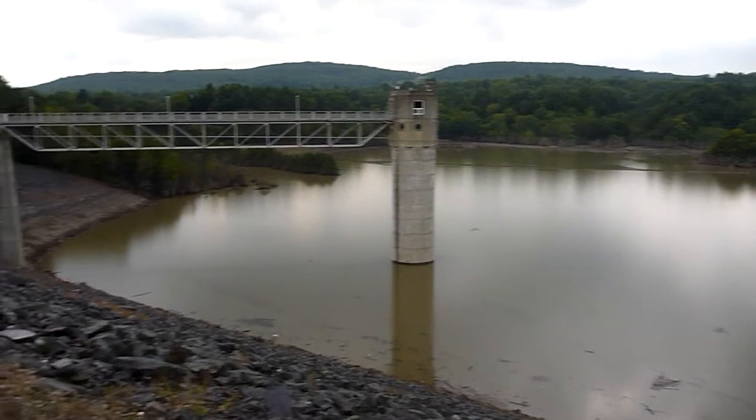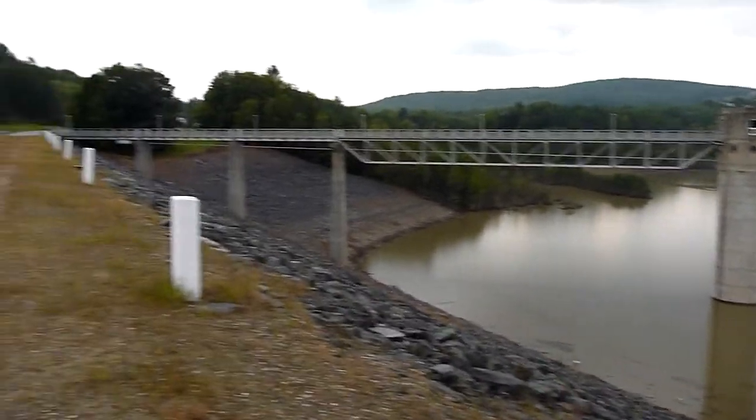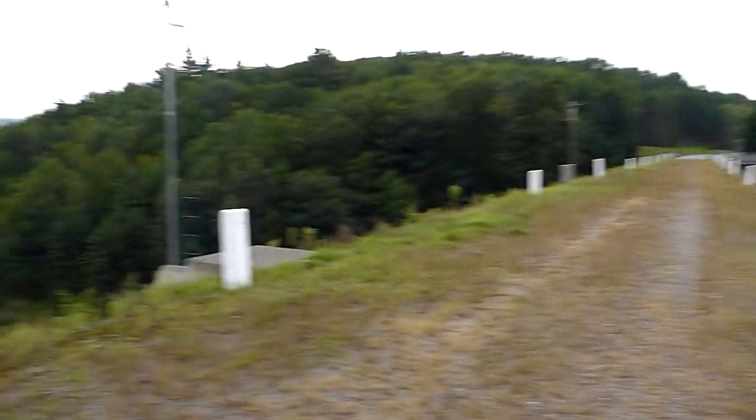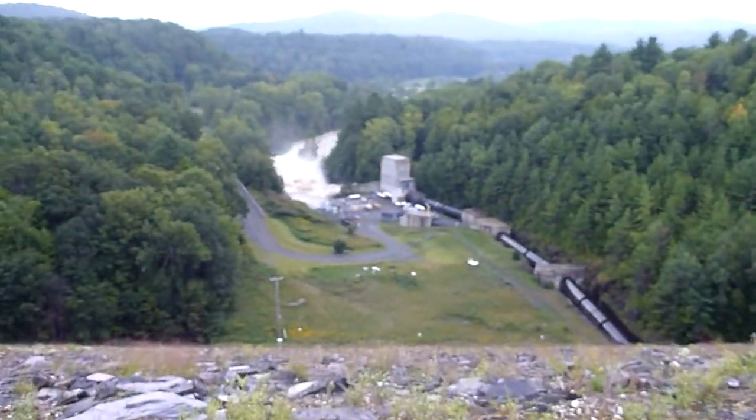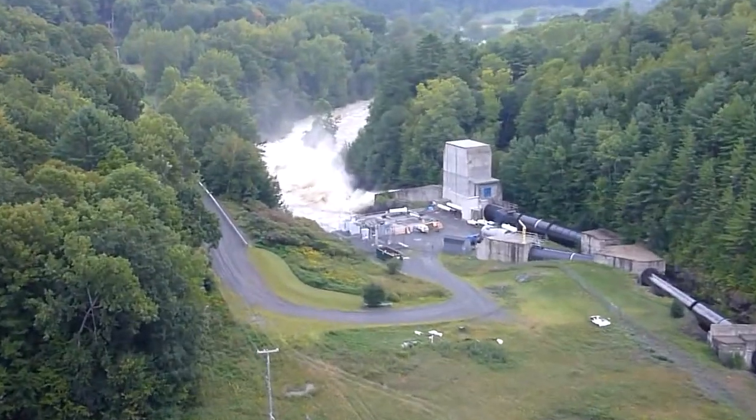I've never seen it this high in here in 22 years. It does have to get drained of course. She's draining strong right now. Let her rip!